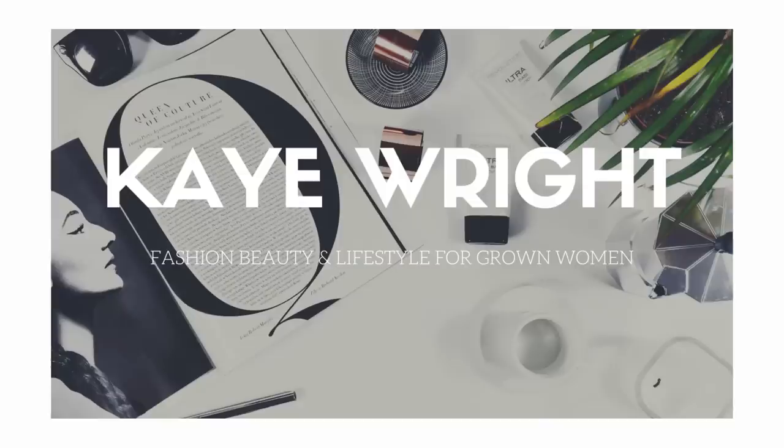Welcome to KWrite.com where we talk fashion and beauty for grown women. Today we're doing a haul. I'm going to show you some of the items that I picked up recently. I will tell you where everything came from, show you how it looks on, and tell you how much everything costs. To keep up with all things fashion and beauty related to the grown woman, hit that subscribe button down below.